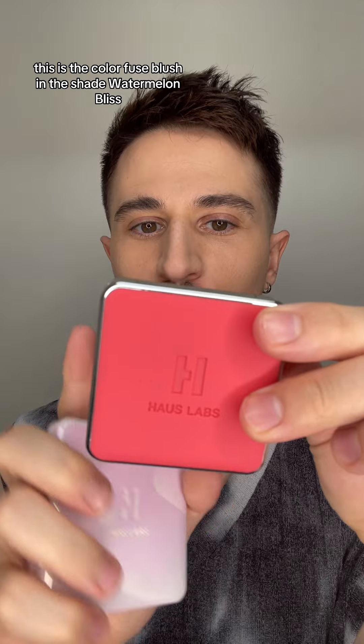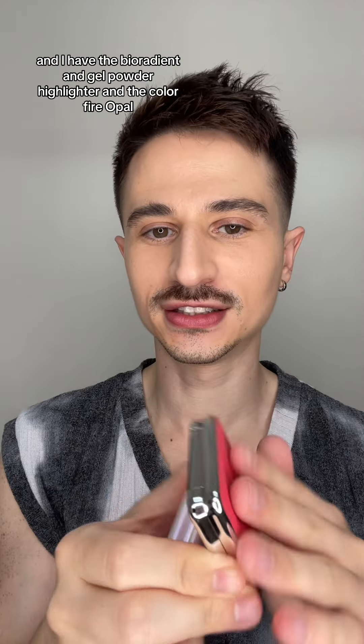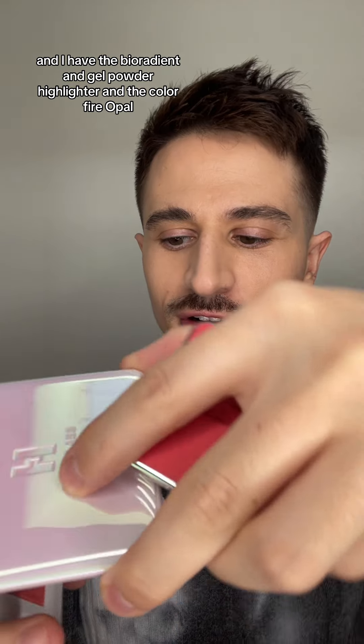Testing out two new pickups from House Labs. This is the Color Fuse Blush in the shade Watermelon Bliss. Look at that. And I have the Bio Radiant Gel Powder Highlighter in the color Fire Opal.